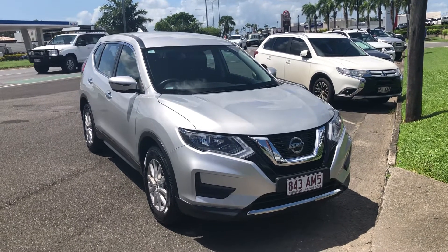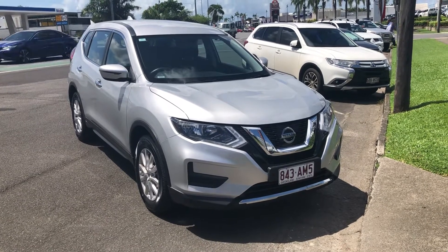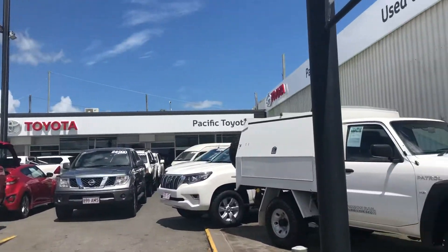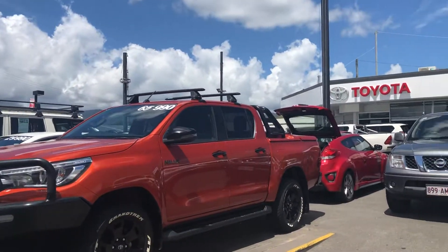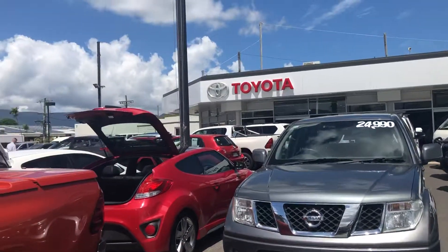Good morning, it's Christian here from Pacific Toyota and Lexus of Cairns doing your personal high-definition video tour on our 2019 Nissan X-Trail. This is one of two pre-owned vehicle yards we have here in Cairns, currently stocking nearly 200 cars. We also sell nearly 200 every month. We are Queensland's largest pre-owned Toyota dealer and also the sixth largest in Australia.